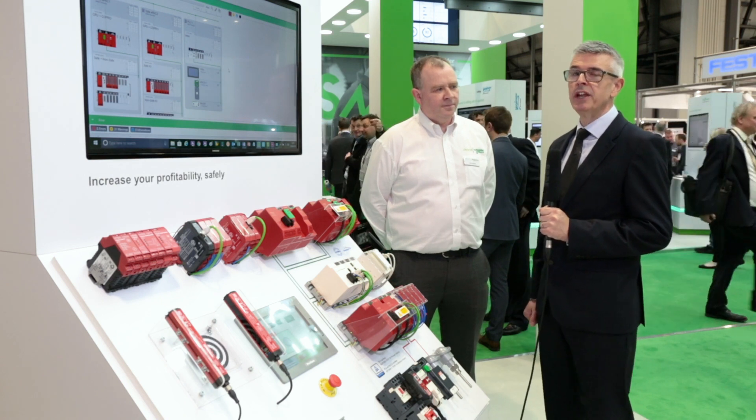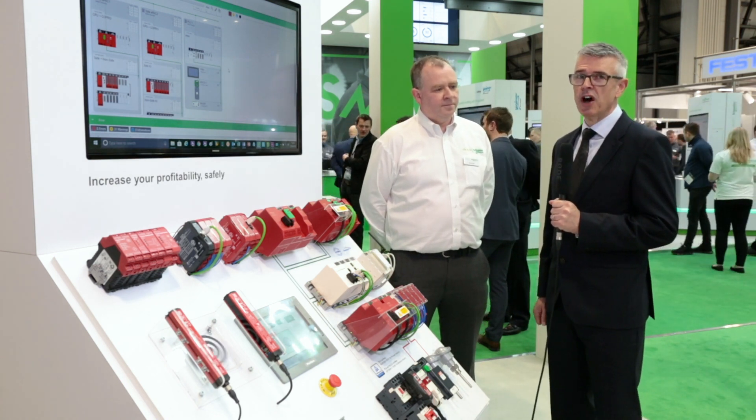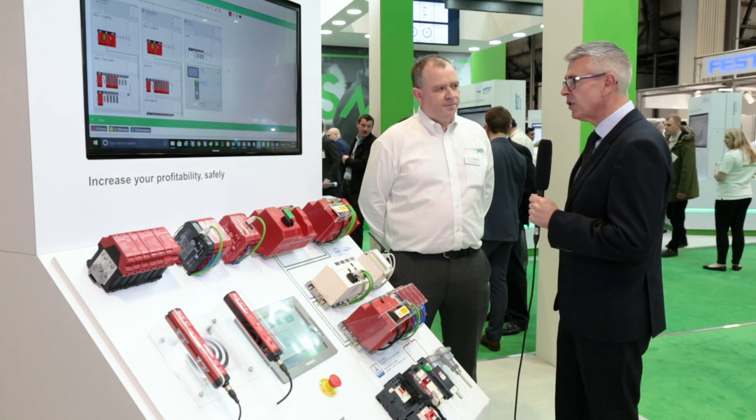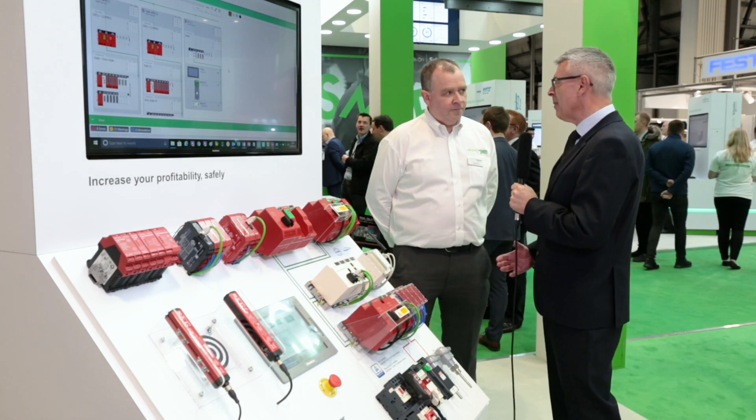I'm at Smart Industry 2018 talking to Dave Sutton, Marketing Manager for Automation Products at Schneider Electric, and we're talking about Schneider Electric's range of safety controllers. Dave, why is safety an intrinsic part of smart manufacturing?